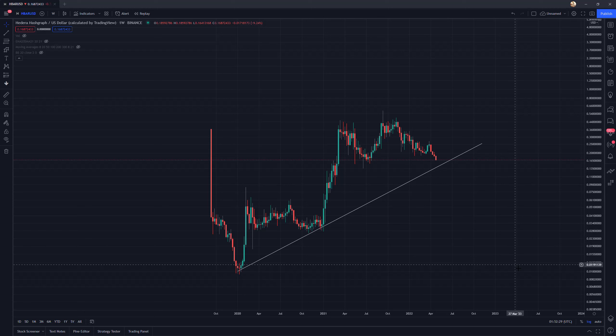Hey guys, welcome back to another video. Today I'm going to be discussing HBAR and going over a market outlook, giving my thoughts on generally where I think this is headed over the next few weeks and months, and ultimately where it could potentially peak for the duration of the market cycle.